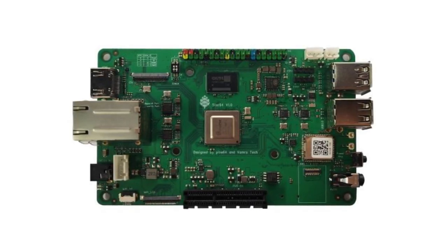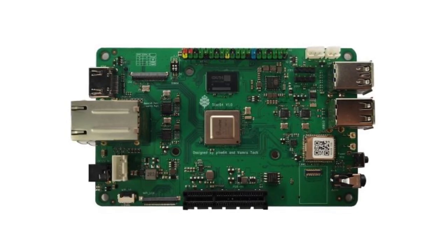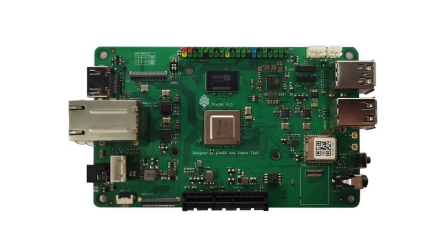Finally, we're happy to let you know that the Star64 has entered production, and while there is not a firm availability date yet, you can expect units from the initial production run in the next six to ten weeks.